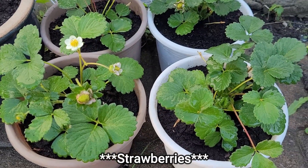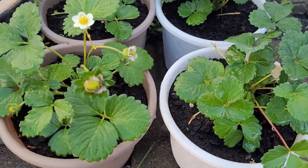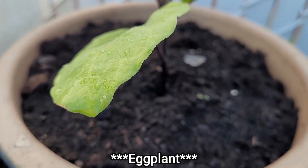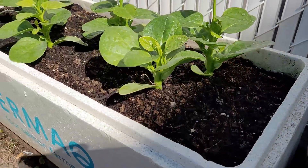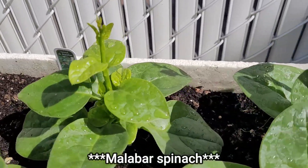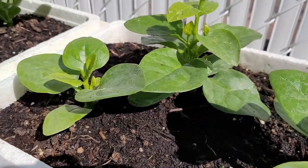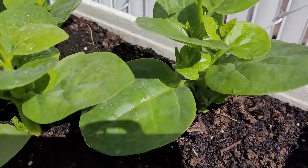On to the other side, we have some strawberry and I have one eggplant. Next is a big section — these are spinach, the Malabar spinach. Oh yeah, quite good, quite healthy.